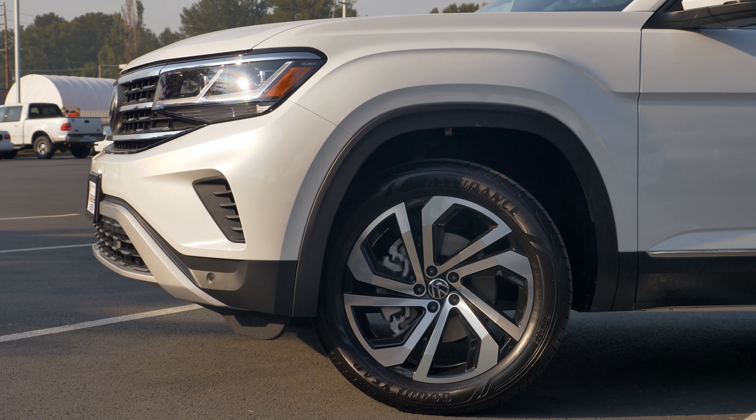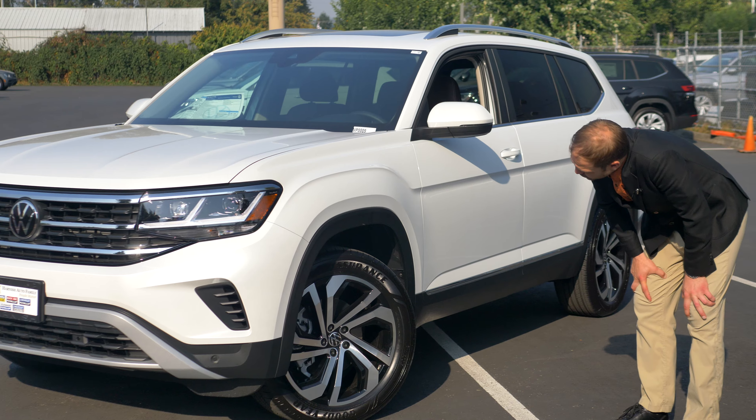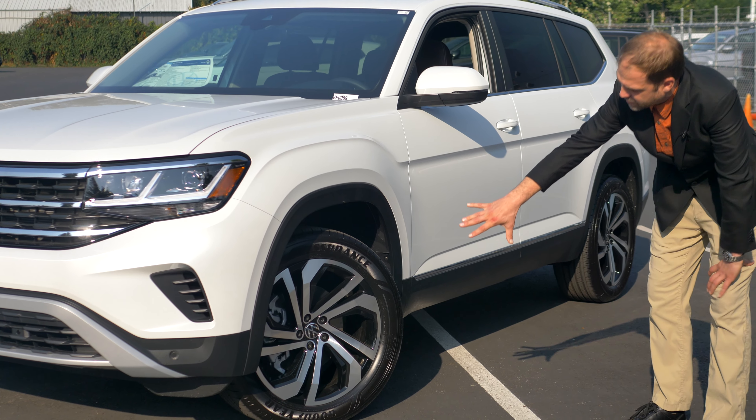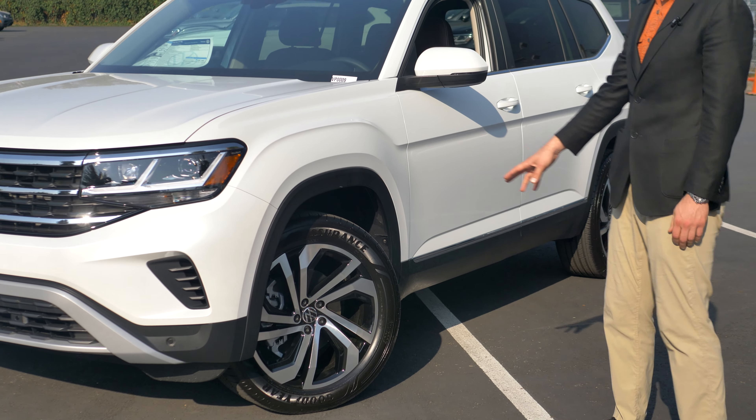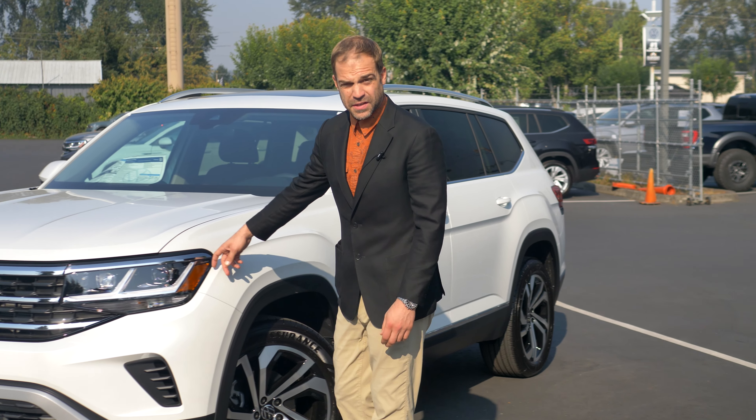You're going to have the same size 20-inch rims. This is going to be the SEL edition rim that comes with this car. This is going to be one of the top-of-the-line vehicles that we offer. You've got your IQ lighting system here, which allows the lights to look around corners.